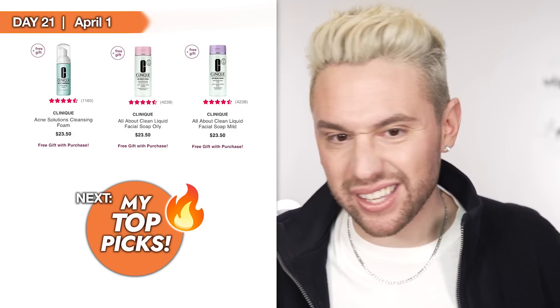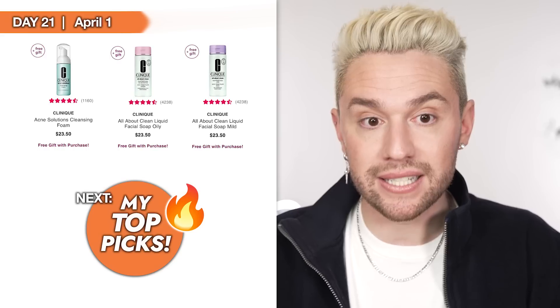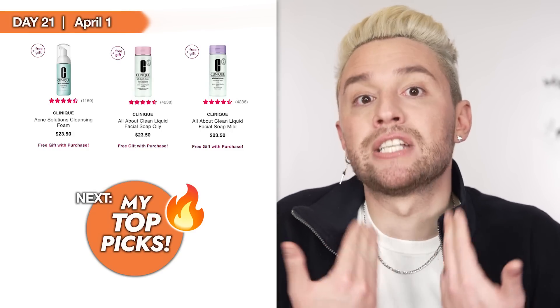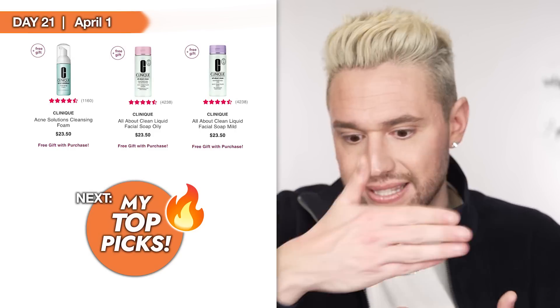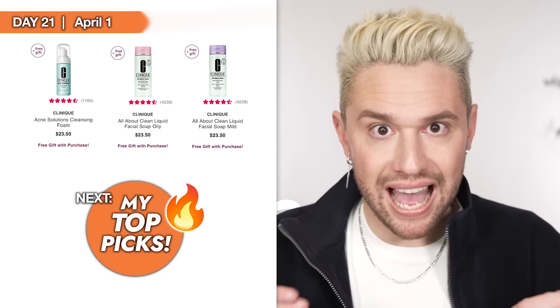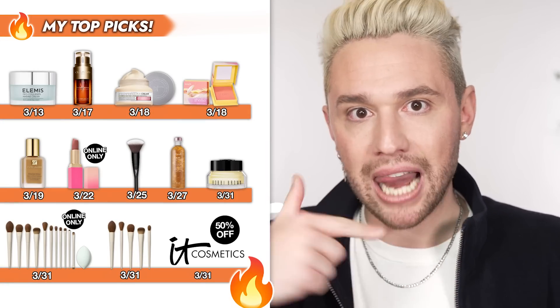Day 21, April 1st — the only things on sale this day are Clinique products. I wanted to include this because if you are a teenager or have a teen looking to get into a skincare routine, Clinique is an amazing starter skincare brand. It's very simple, has acne solution lines designed step one through four, and it's comprehensive. This was my first skincare line when I started breaking out around age 16 and it did wonders.